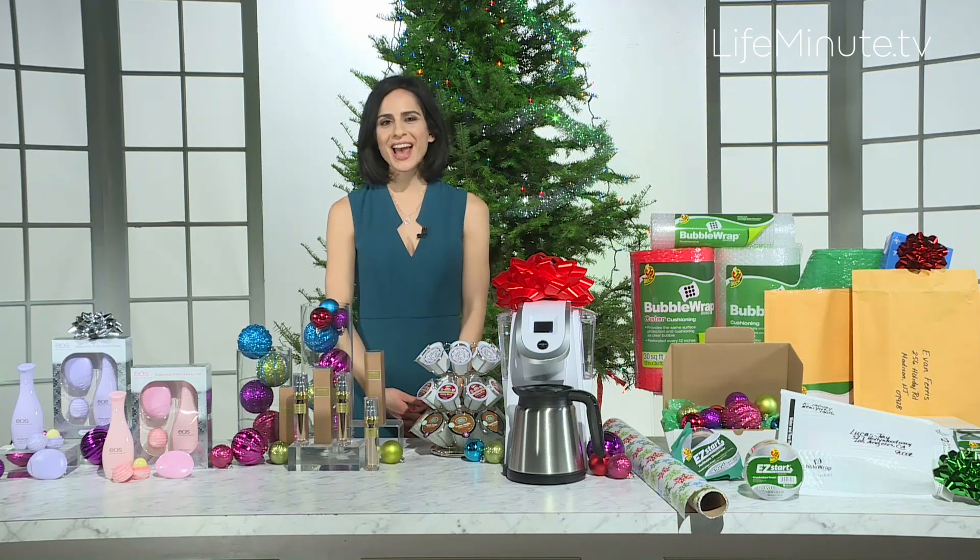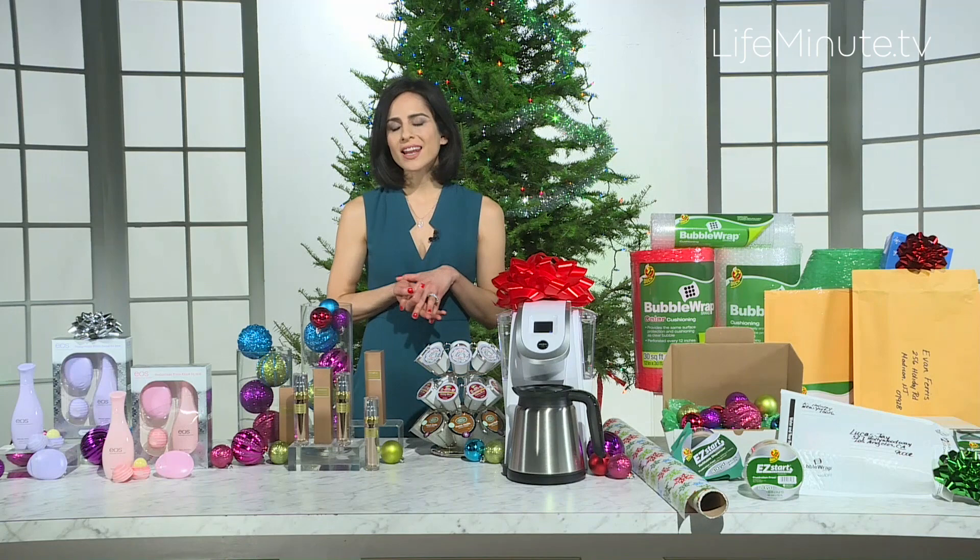Hi, I'm Bharata Giteshian, beauty and lifestyle expert, and today I have some great tips on holiday gifting.